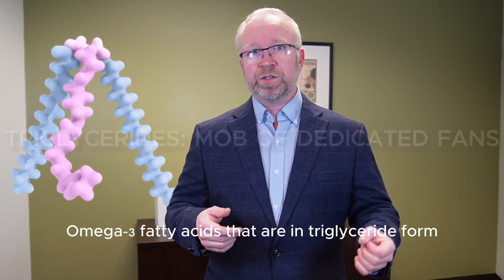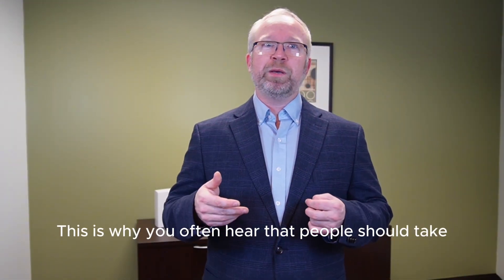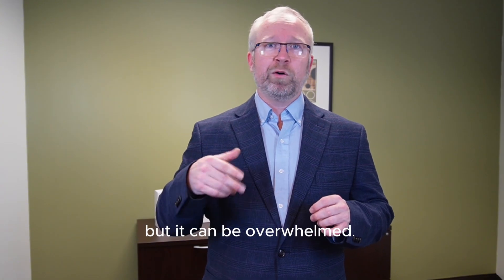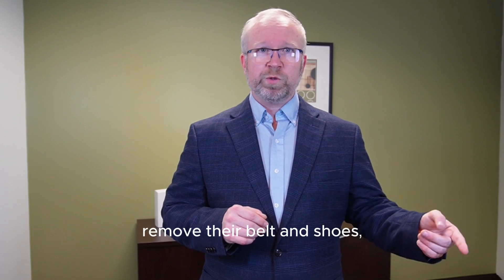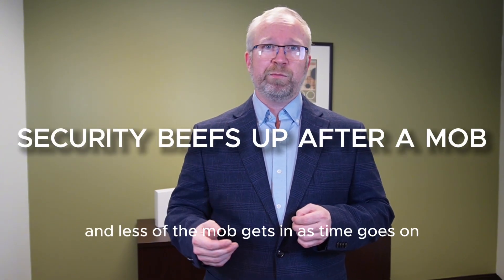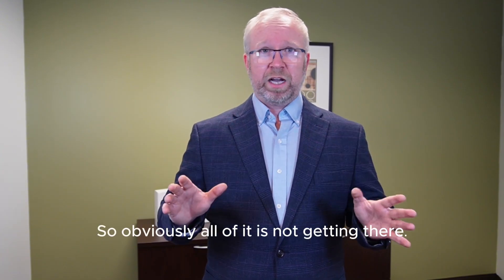Omega-3 fatty acids in triglyceride form are like a massive dedicated mob — they have a chance of getting in, but only if enough of them push through together. This is why you often hear that people should take 3 or 4 grams of fish oil for cognitive support. The blood-brain barrier will not allow triglycerides to cross directly, but it can be overwhelmed. Also, a small fraction of triglycerides will go to the liver, be processed, and then be allowed to enter. And if you do the math: 4 grams of fish oil every day for a year is more mass than the entire brain — so obviously, not all of it is getting there.